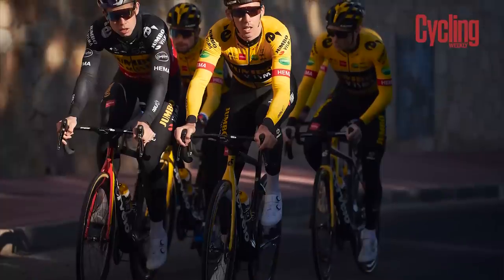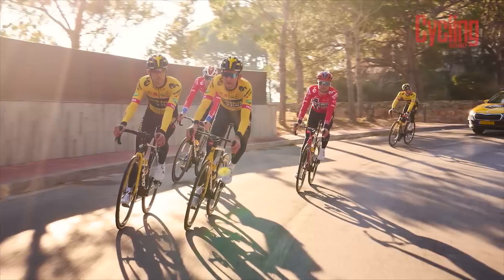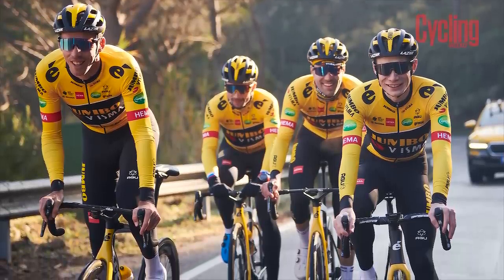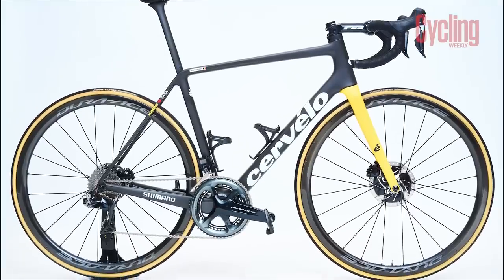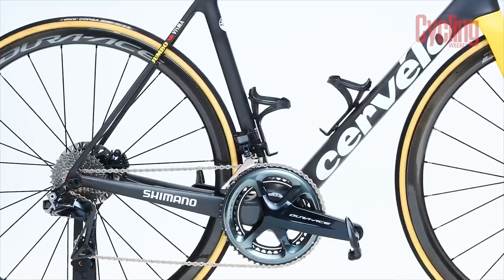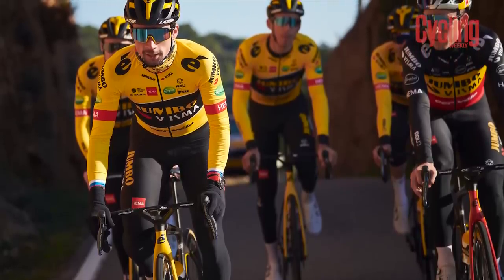The team that never seems to stop getting stronger is looking set to do that again. After signing mega-talents Rohan Dennis, Tiesj Benoot and Christophe Laporte, Jumbo-Visma will once again be a team to beat, most likely at the Grand Tours. They'll be doing this aboard their tried and tested weapon of mass victory, the Cervélo S5 and R5, donned with Shimano Dura-Ace groupsets and wheels, Garmin head units and Fizik saddles. It's fair to say we'll be seeing this setup on the top step once again in 2022.